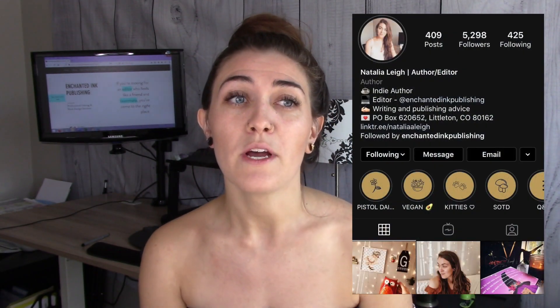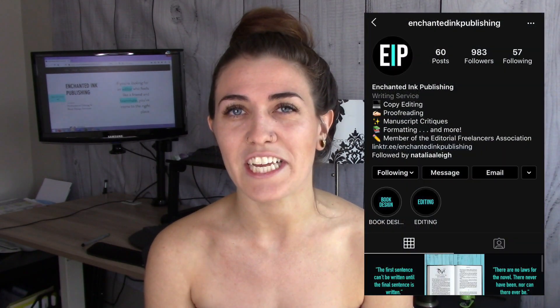This video is coming to you due to a question I received on Instagram. If you're not already following me, I am at Natalia A. Lee, or you can follow my publishing house slash editing company slash design company at Enchanted Ink Publishing. I often post little questions on Instagram so you guys can write in and let me know what you're having trouble with. One of the questions I recently received was: how do you write numbers? Do you spell them out? Do you use numerals? What are the rules? When do you use numerals versus when do you spell it out?